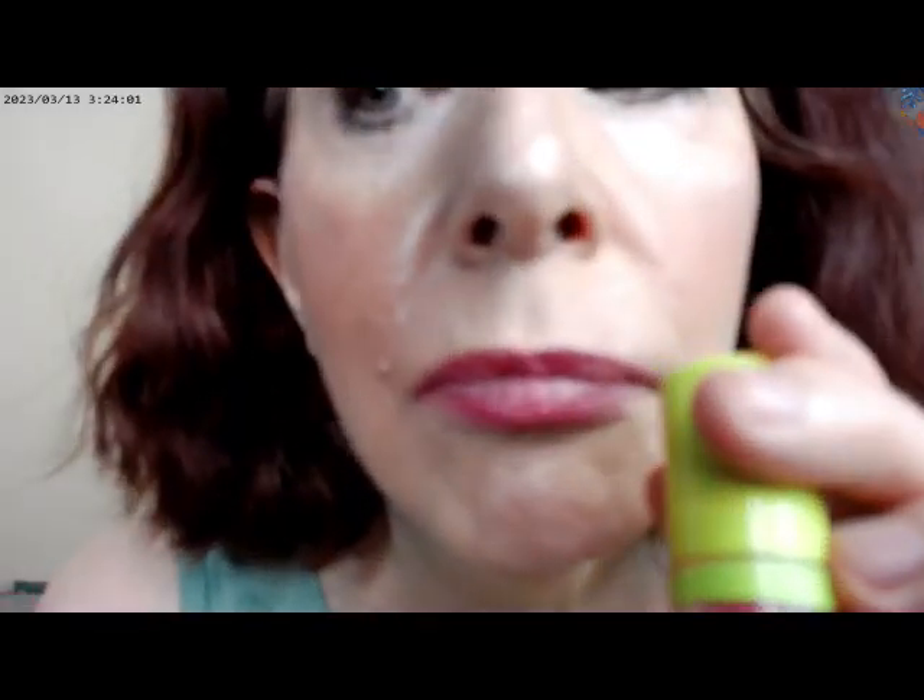For the lips, I used the Maybelline Super Stay Ink Crayon in shade 80, and then I used the NYX Fat Oil on top of it — that's how the lip look came out.